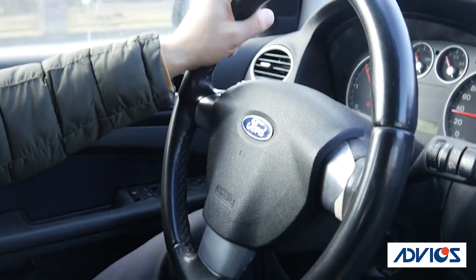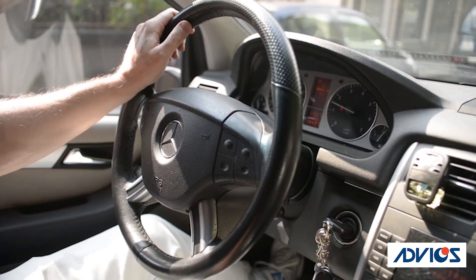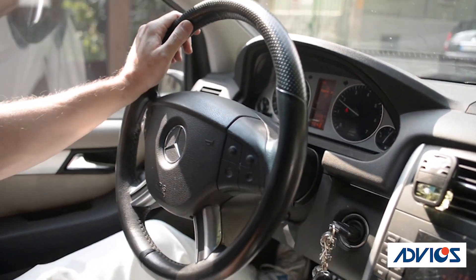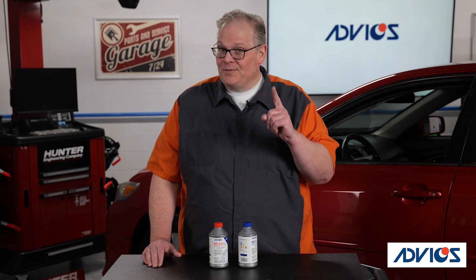For example, Ford specifies a DOT 4 LV brake fluid for some of its vehicles, while Mercedes-Benz specifies a DOT 4 Plus. Could these be two different brake fluids? Nope. According to SAE and ISO, these brake fluids have the same specifications set forth in J1704 and ISO 4925 for boiling point and viscosity.